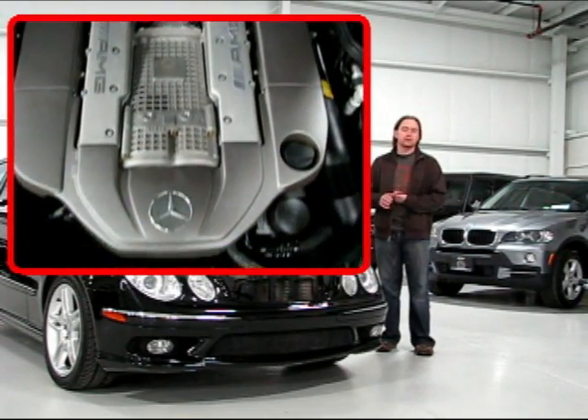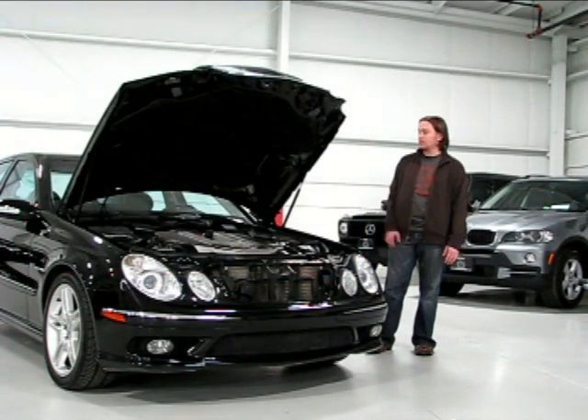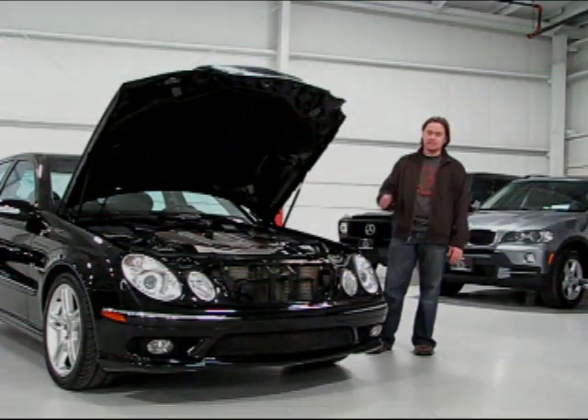You've got electronic stability and traction control, which will keep you safe with that kind of power. But let's take a walk around it, because this is really, really an amazing car.